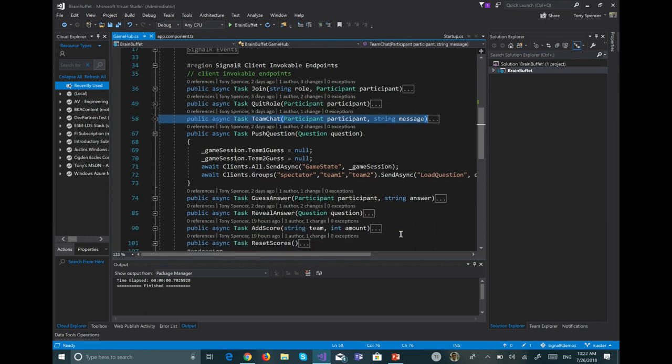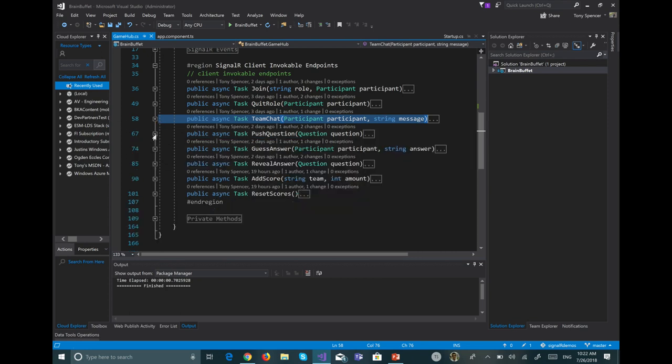You can also specify a list of groups to send to. When pushing a question out, I send it to both teams and the spectators — but not to the host, since the host already has the question. That's how SignalR works in a nutshell. The code is all available to look at.